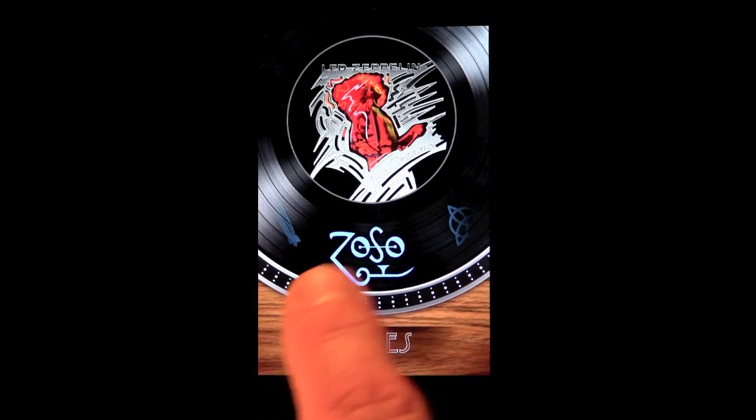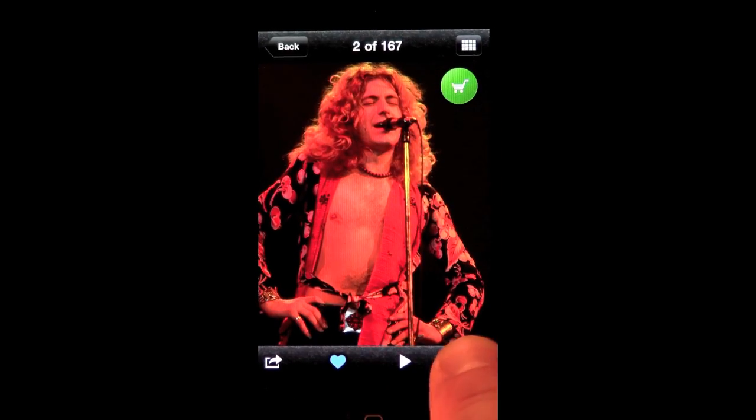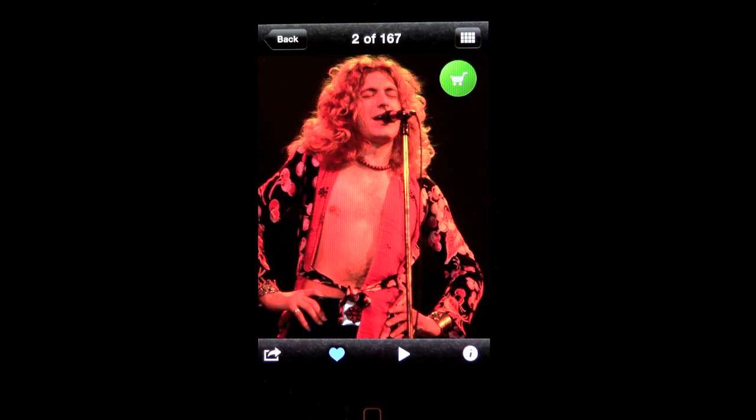Several photo galleries grant you admission into Ratner's extraordinary body of work. Here you can enjoy his vision in various ways, including additional information and commentary on many of the photos. You can also choose the option of purchasing limited edition prints.